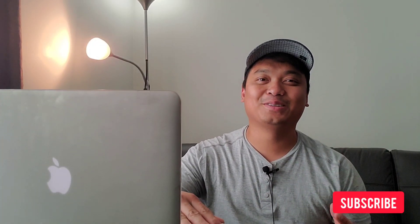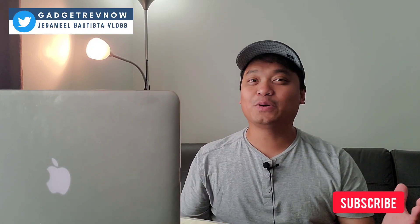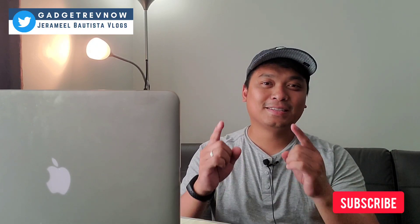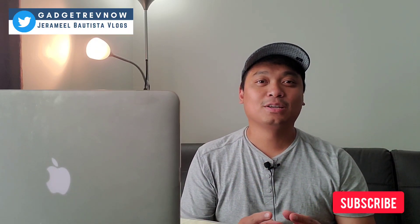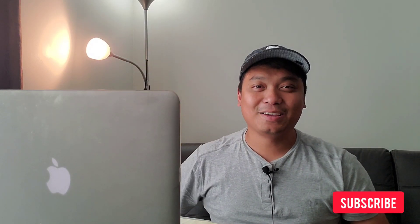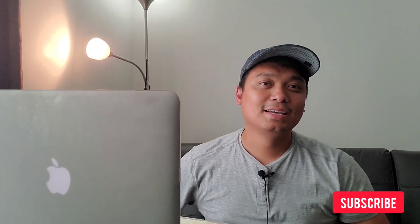If you enjoyed this video, consider subscribing. We're posting videos of gadget reviews, comparisons, photography gears, and tips. The goal of this channel is to review and compare devices as simple as possible, concise, and friendly. Don't forget to drop your comment, like, and share. Thank you guys for watching, and I'll see you in the next one.